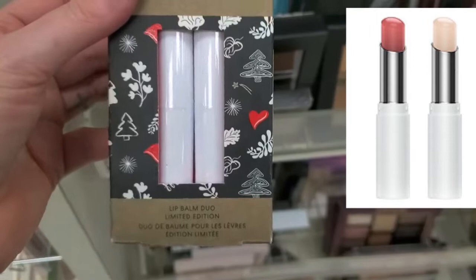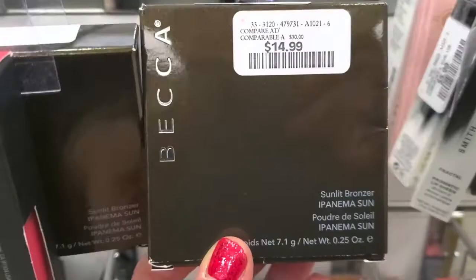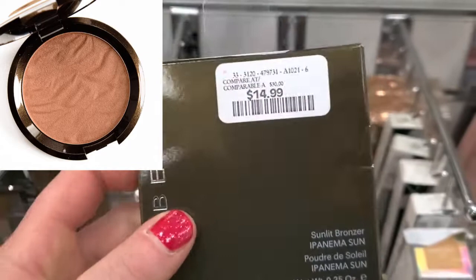From Bare Minerals, I found a Christmas Lip Balm Duo Set — Clear and Rose Nude — for $9.99. They also brought in more Becca bronzers. I haven't seen this one: Apanema Sun, for $14.99.